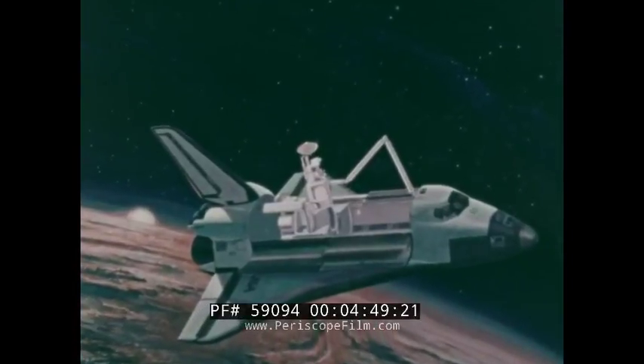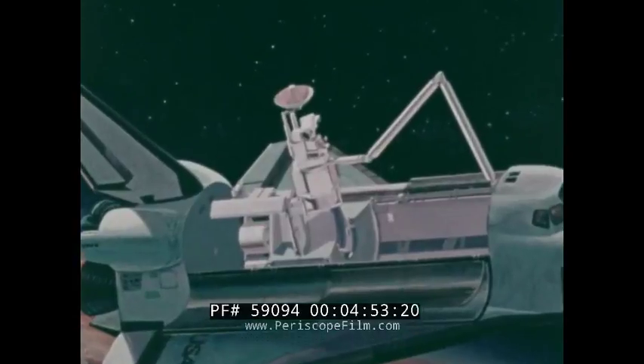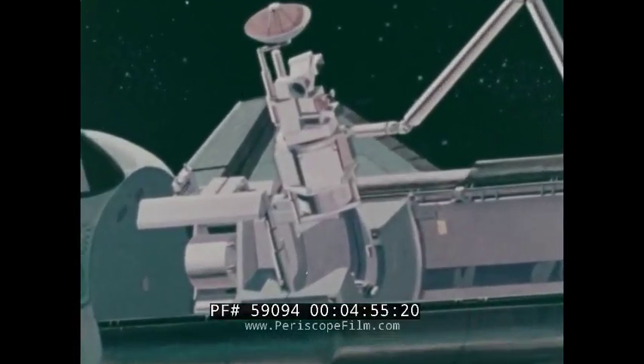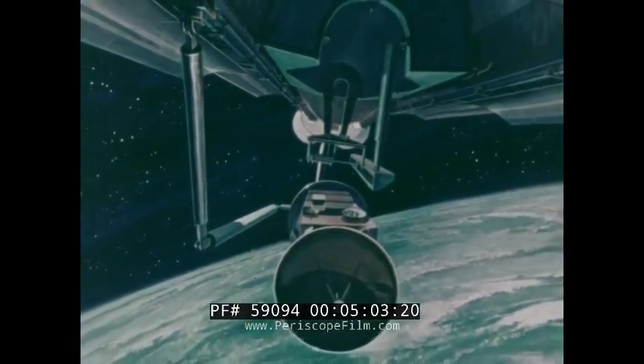Modularized satellites, such as this Earth Resources Observatory, can be serviced in an orbiter's cargo bay using an exchange mechanism with a remote-controlled rotary magazine which carries replacement parts. Orbiters also will have the capability to recover satellites for return to Earth.